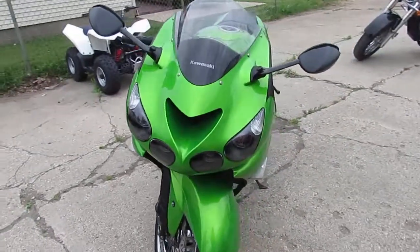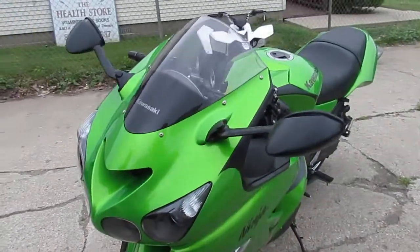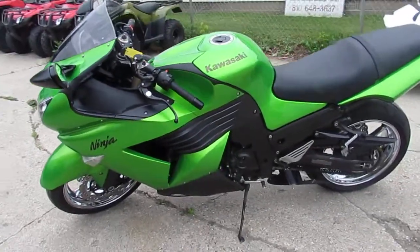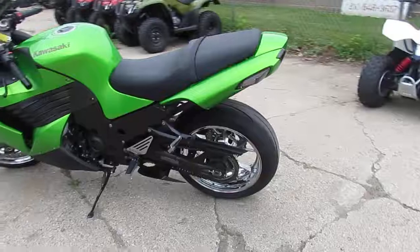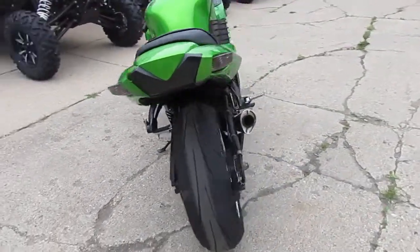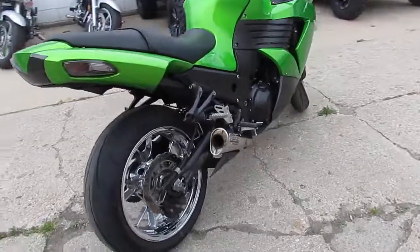The ZX-14 is going to turn heads. It comes in metallic green paint, it's got the Brock's exhaust — this thing is ready to rock and roll. You guys aren't going to go wrong at $7,500. This thing's not going to be here long. Visit our website at approvalpowersports.com — we got over 400 used bikes and guaranteed financing.